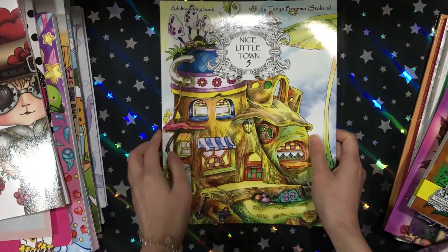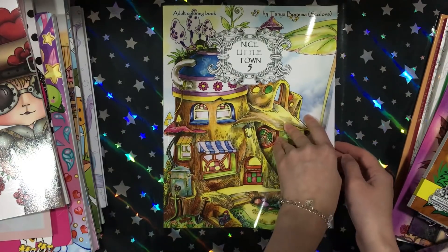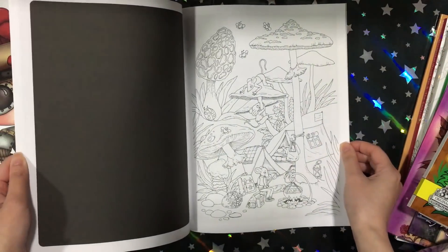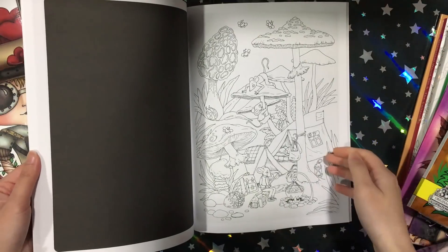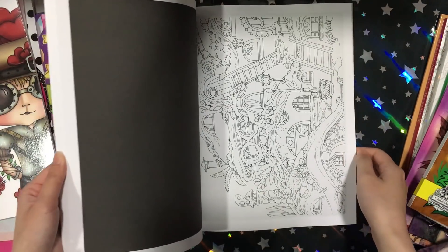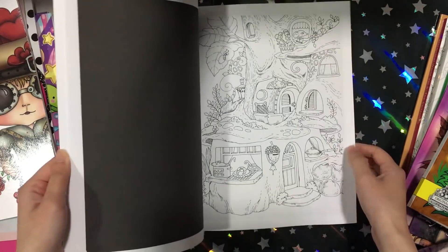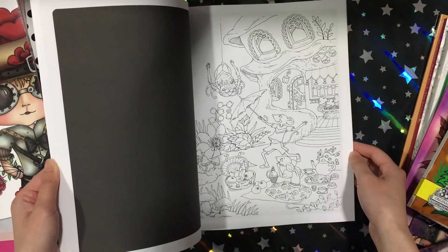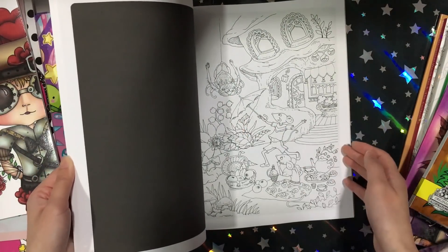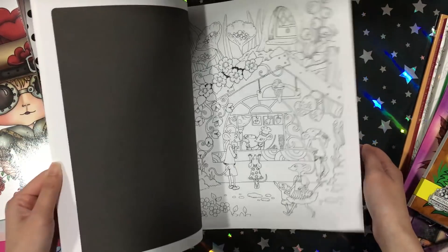Then I got A Nice Little Town 5 by Tanya Bogema — I thought she was called Tatiana. This is a continuation of A Nice Little Town 4 with all the mice and the mouse houses, and you know how much I love mice, so I had to pick this one up. I kind of like Nice Little Town 4 a bit better but I love this one too — still adorable.